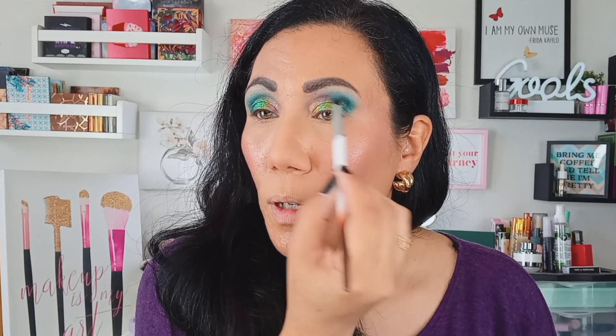I'm going back in with a little bit of Hall of Mirrors to blend out the edges. Since there's nothing light enough in the Nomad palette to work as an inner corner shade, I'm pulling my Noctilucent palette from Blend Bunny and taking the shade Enlighten, which has a green-to-pink shift. On the eye it actually reads more as a gold — not exactly what I was originally going for, but I think it's pretty and it works with this look.